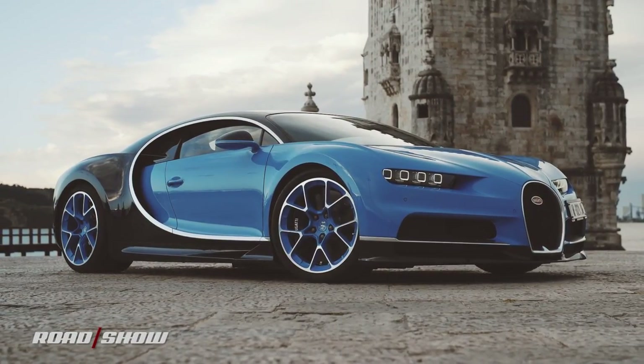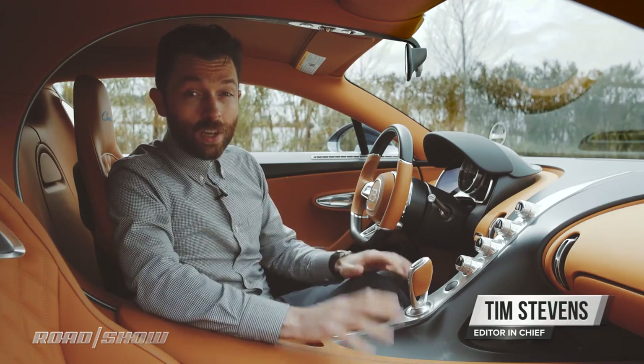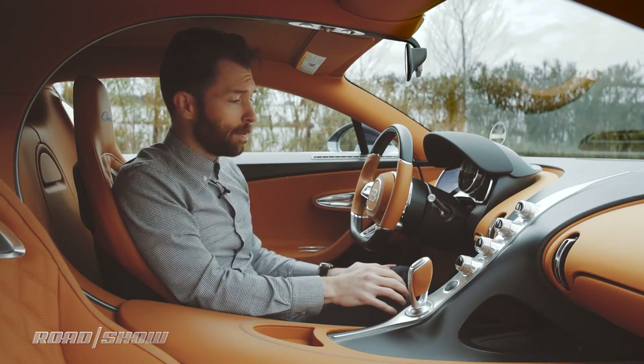Welcome to the interior of the incredible 1,500 horsepower, $2.6 million Bugatti Chiron. We're going to give you a quick walkthrough of everything in here, all the infotainment system, and this lovely, wonderful design, which is unlike anything else on the planet.